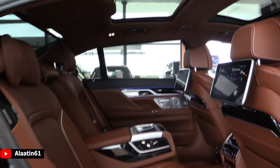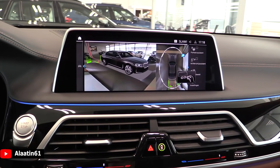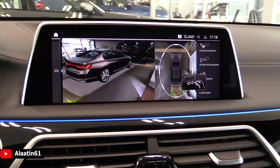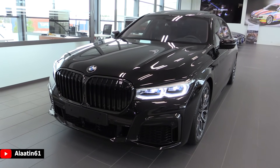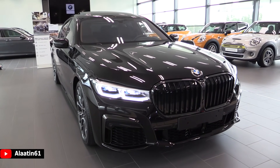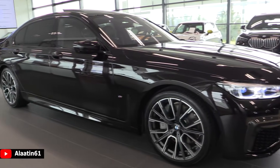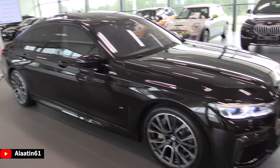This one also has a gorgeous interior with the BMW Individual special interior, a fully loaded entertainment system in the back, panoramic sunroof, massaging function for the seats — everything you can think of. I love the 3D surround camera system. This is the BMW 745Le Long. It produces 394 horsepower and 600 Newton meters of torque, 0 to 62 in 5.1 seconds, and the top speed is limited to 250 kilometers per hour.